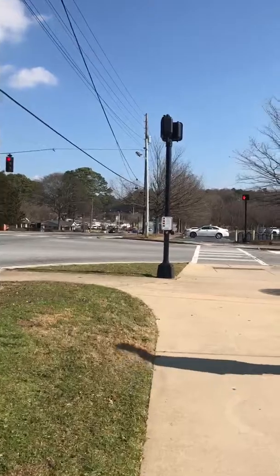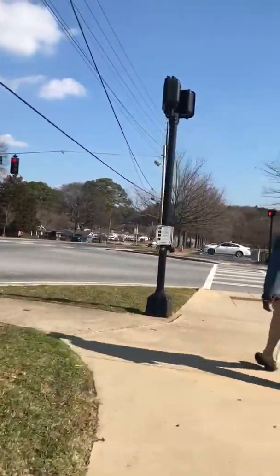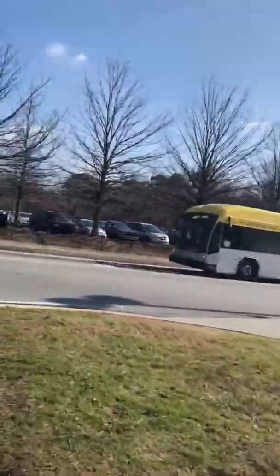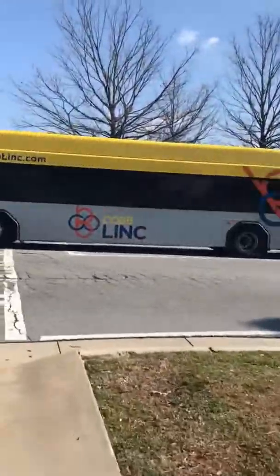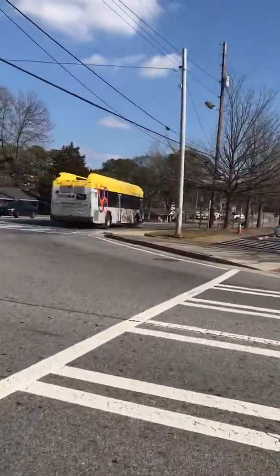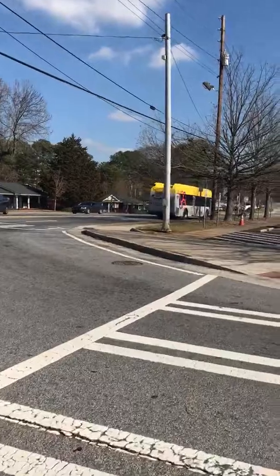I know you guys heard that bad boy — Series 60 Detroit Diesel. 1806, Art Center. I know you guys heard that bad boy.